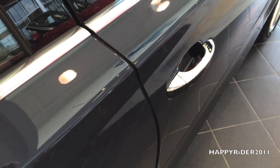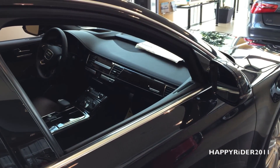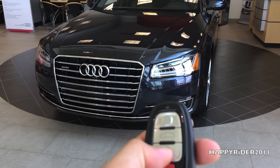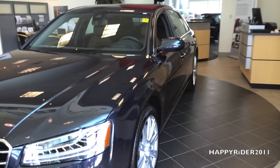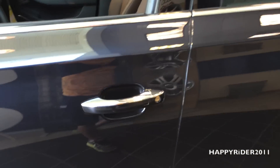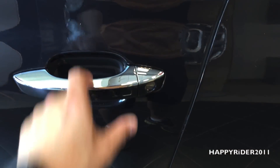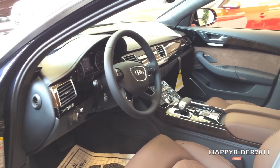The Audi A8 is equipped with soft-close doors, so you can simply lightly release the door. It also comes with smart keyless access entry, so all you have to do is leave the keys in your pocket or purse and put your hand behind the handle to unlock the car — just like that, as simple as that.